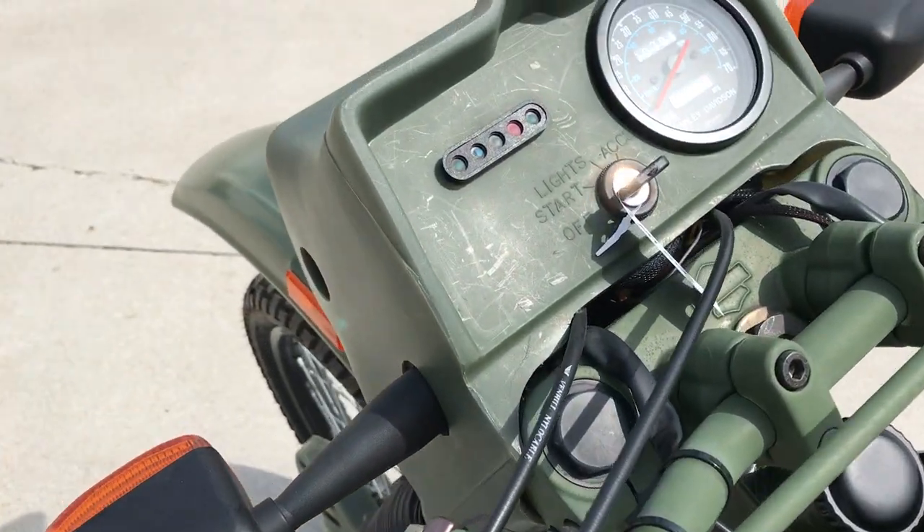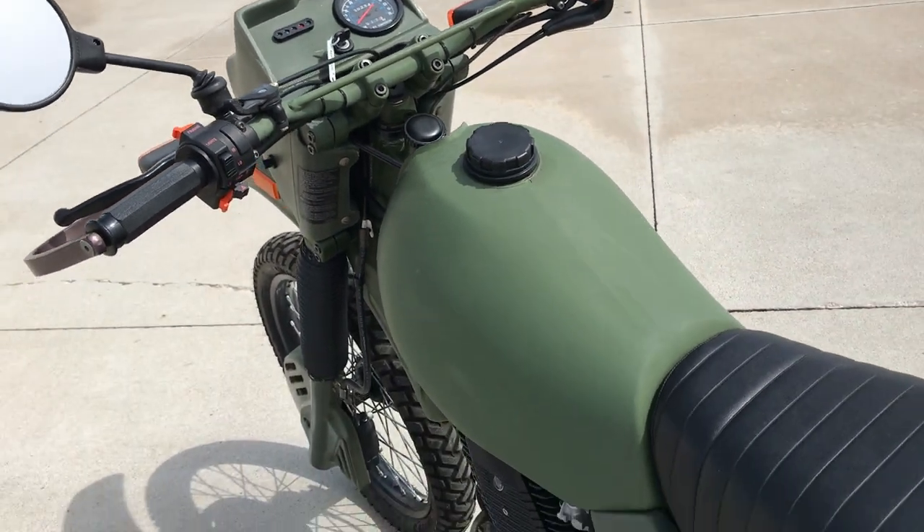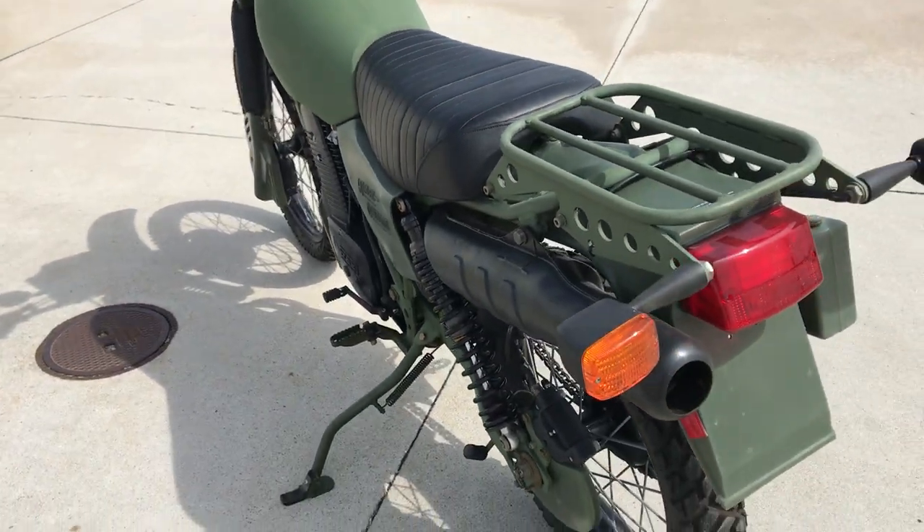We have about 45 motorcycles that are going to be auctioned off at the Dave Fisher Auction on June 9th in Lincoln, Nebraska, at the Frontier Harley-Davidson dealership.